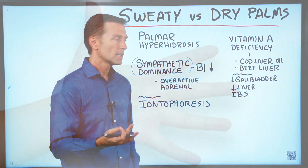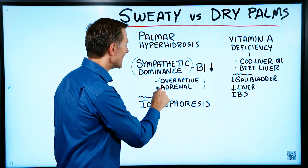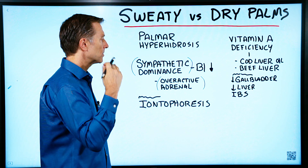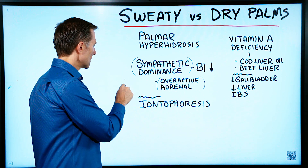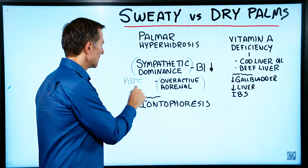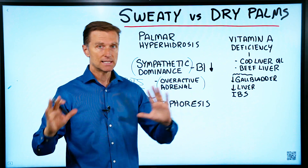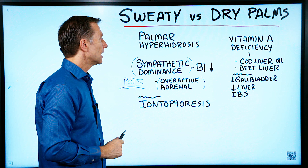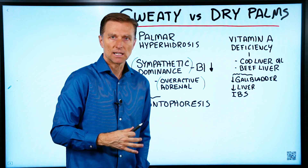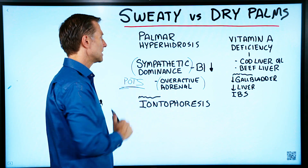So what can you do about it? Well, realizing that it's an overactive adrenal, anything that you do to help your adrenal is going to be a good thing. There's another condition called POTS, which involves one of the symptoms being getting up too fast and feeling really dizzy. That is also a sympathetic dominant situation. A person who startles easily or can't tolerate stress would also have sympathetic dominance.